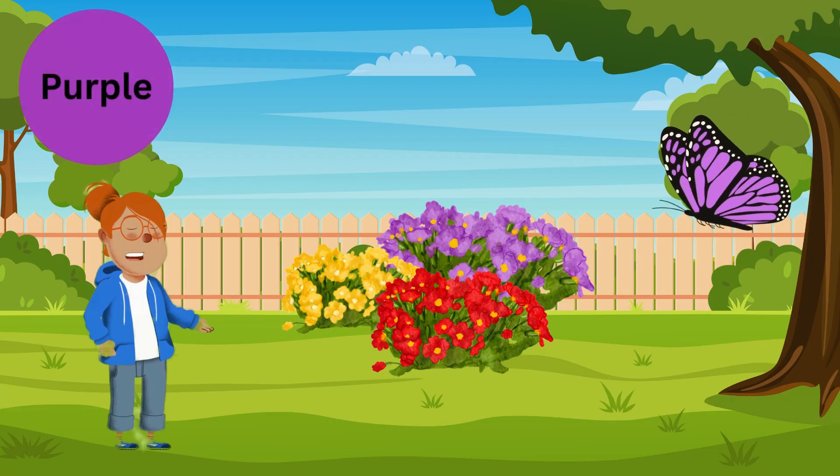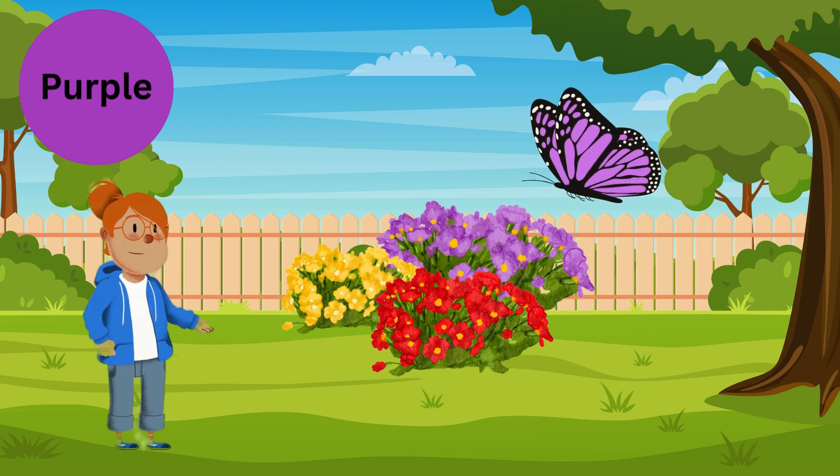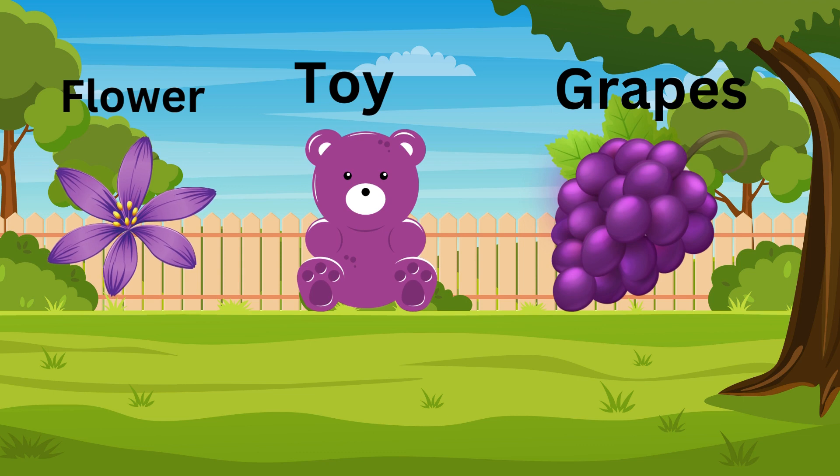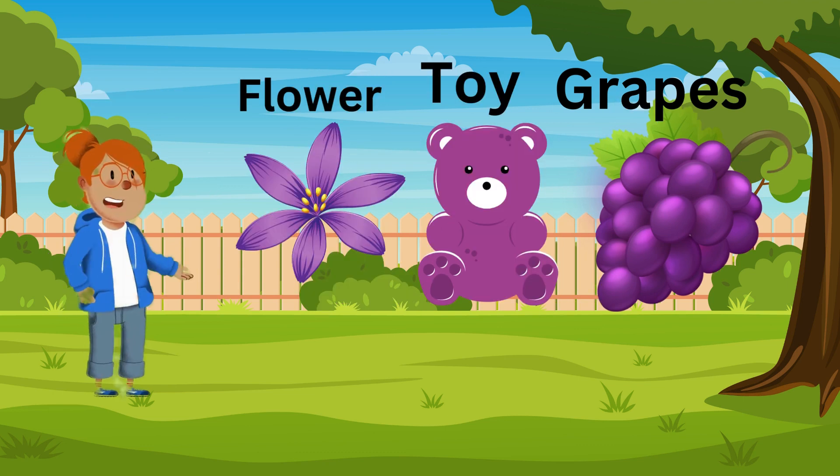Purple! Oh, what a pretty purple butterfly! Can you find something else that's purple? Awesome! Purple is a magical color! Now let's learn one more!